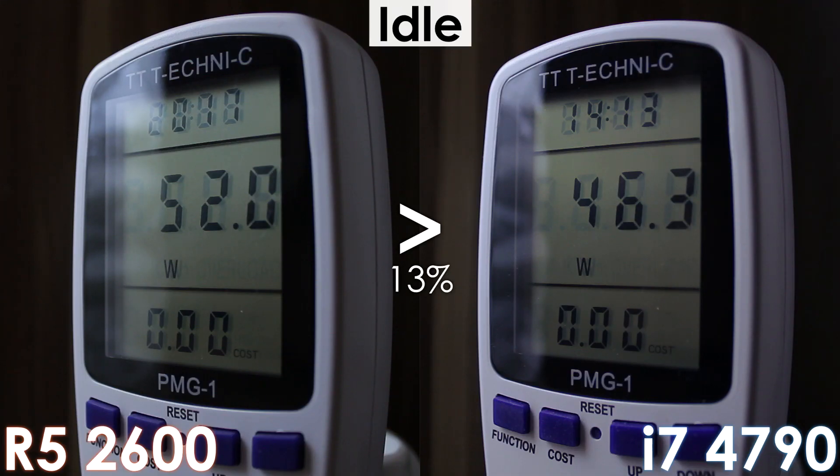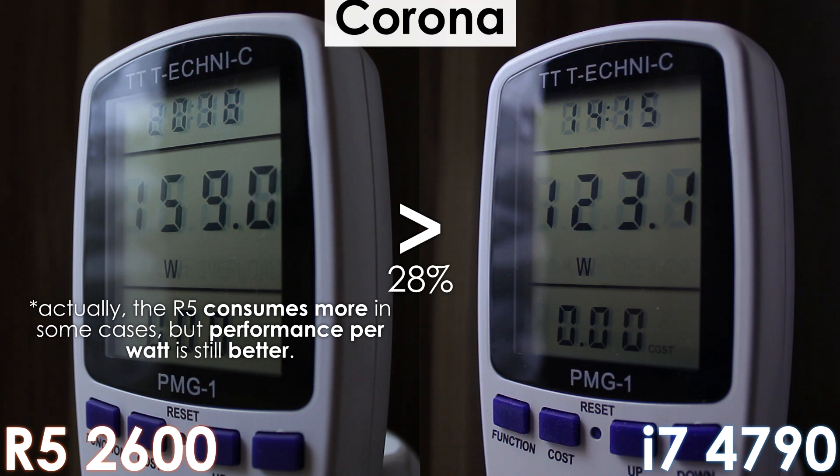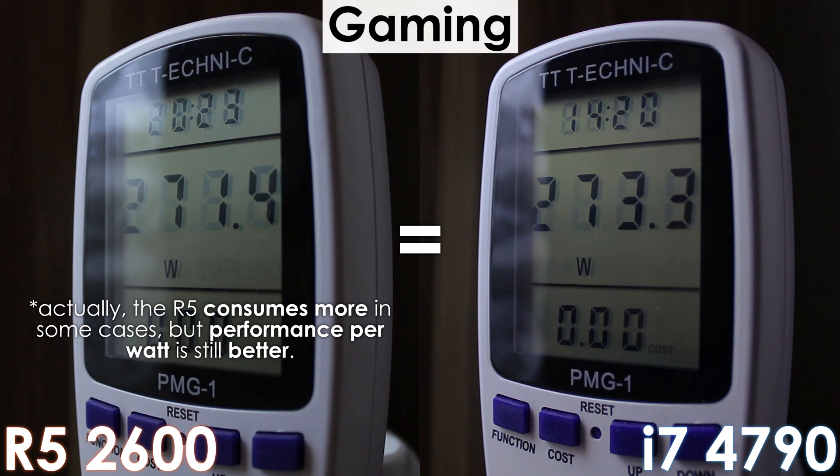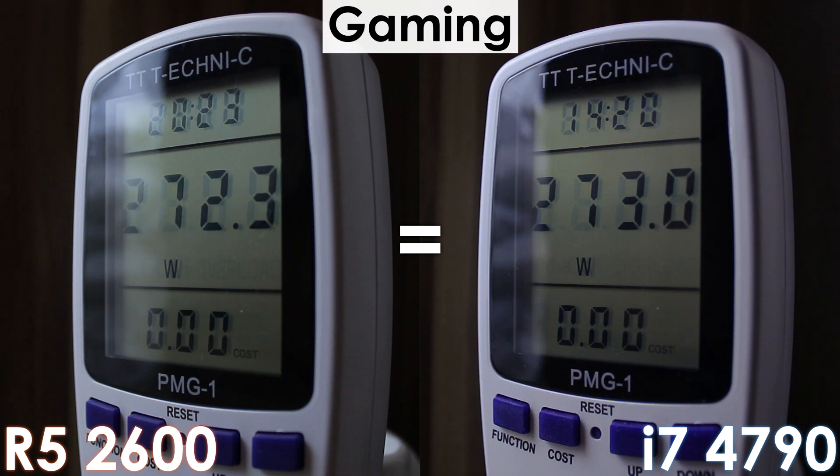When it comes to power consumption it is right about the same on both processors, but with Ryzen we're also getting more performance basically across the board, making it more efficient. For the conclusion, I think that the i7 held up really well despite its age, and in a lot of these games it's not that far behind the Ryzen 5 2600 — which is paired with double the memory speed of our Intel system.